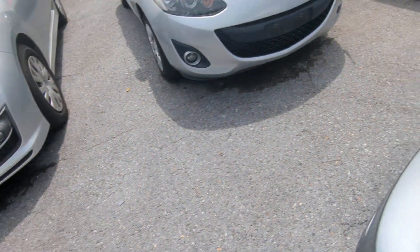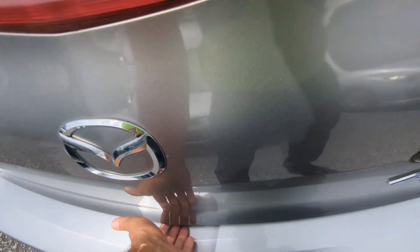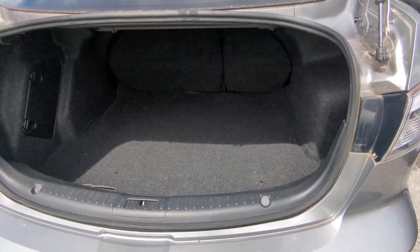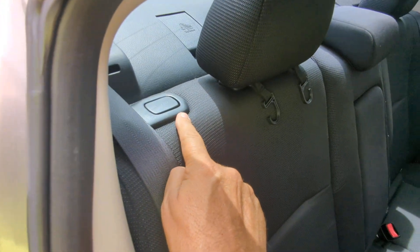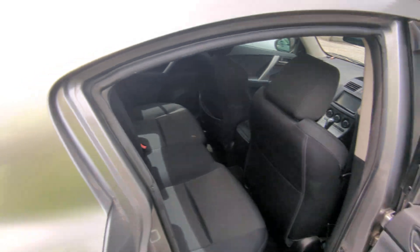I already popped the trunk back here. You're also able to push this button and that will release and open it as well. Nice size trunk. And it has a button on each side — if you want to put the rear seats down, you can do that by pushing down on that button.